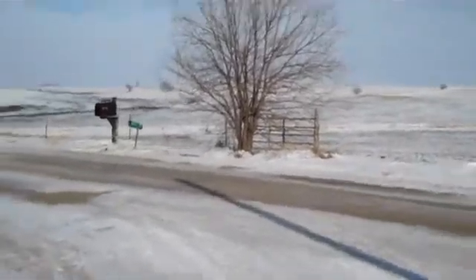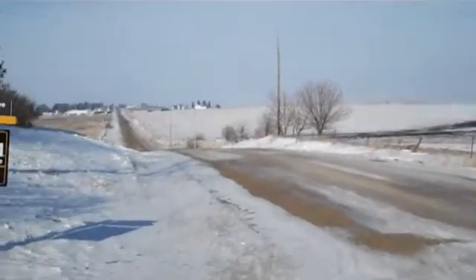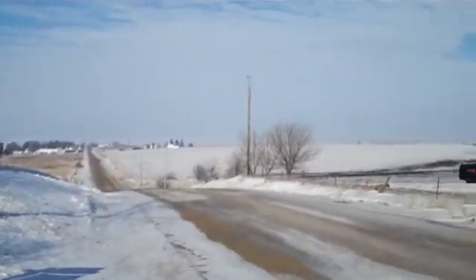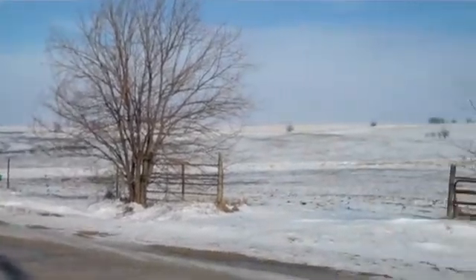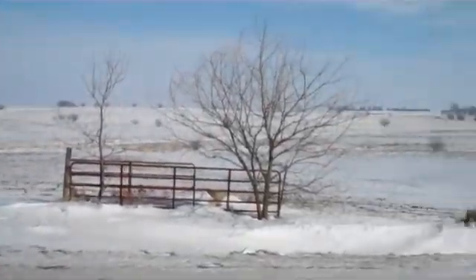I'll give you a view down the street. Amazing scenic views here, nice rolling hills. The whole property is surrounded by tillable ground.